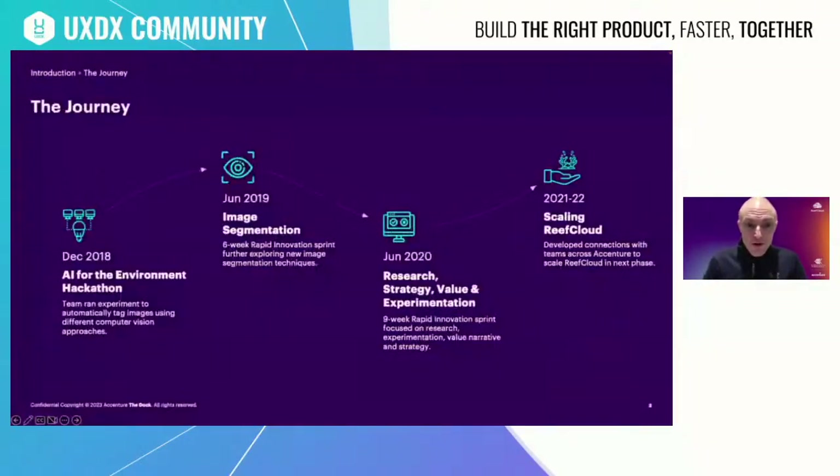Accenture first started working with the Australian Institute of Marine Science, or AIMS, in 2019. The idea originated at a hackathon which led to a six-week rapid innovation sprint at the Dock, during which we discovered that AIMS was exploring a similar concept. AIMS had thousands of images from which they were struggling to derive benefit. The findings from this phase were very promising, so we continued to expand our work with AIMS in 2020, conducting systems-led research, creating new AI models, defining a value narrative and partner strategy, and conducting a series of rapid experiments. We then transitioned the project to other parts of Accenture to scale Reef Cloud.